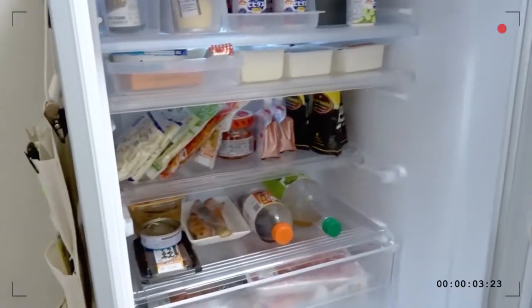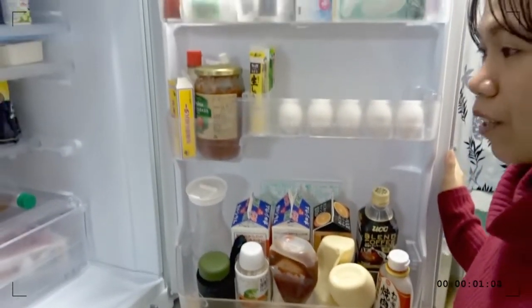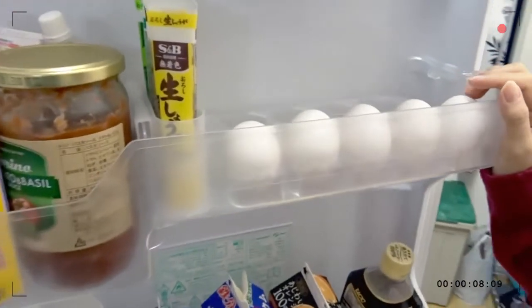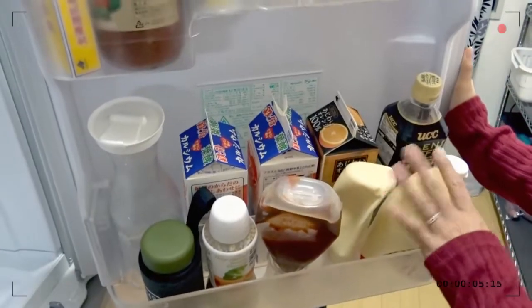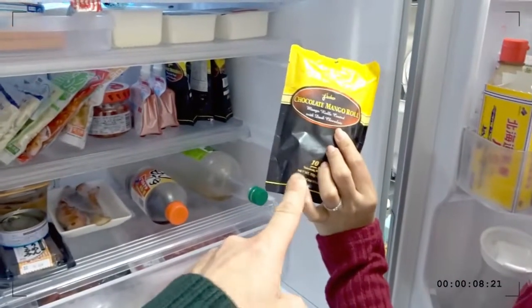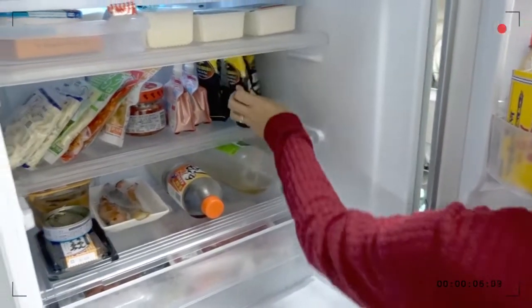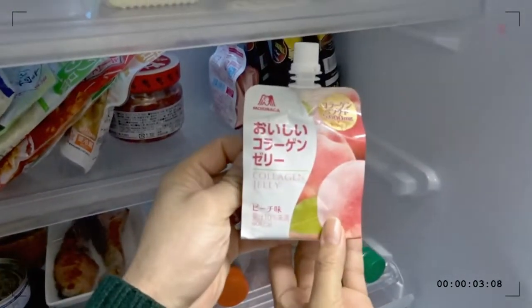Every weekend we go to the supermarket, so we did it yesterday. As you can see in my vlogs, every morning we have coffee, orange juice, milk — we love milk — and mayonnaise, ketchup, wine. And this Philippine chocolate mango — it's just very sweet, you have to try it! And this is my collagen jelly.